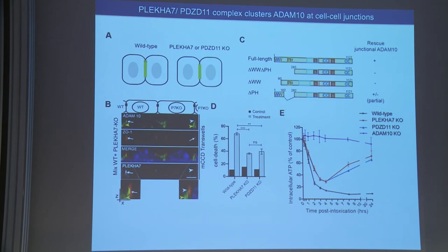We wondered that PDZD11 might also be involved, and in fact PDZD11 was also identified in the screen. When wild-type cells or PLCA7 and PDZD11 knockout cells are treated with alpha toxin and cell death is assessed by propidium iodide staining and FACS, both PLCA7 and PDZD11 knockout cells behave similarly and are more resistant to alpha toxin compared to wild-type cells. Intracellular ATP levels in PDZD11 knockout cells also behave similar to PLCA7 knockout upon toxin treatment. PDZD11 knockout also phenocopies the localization of ADAM10 seen in PLCA7 knockout.